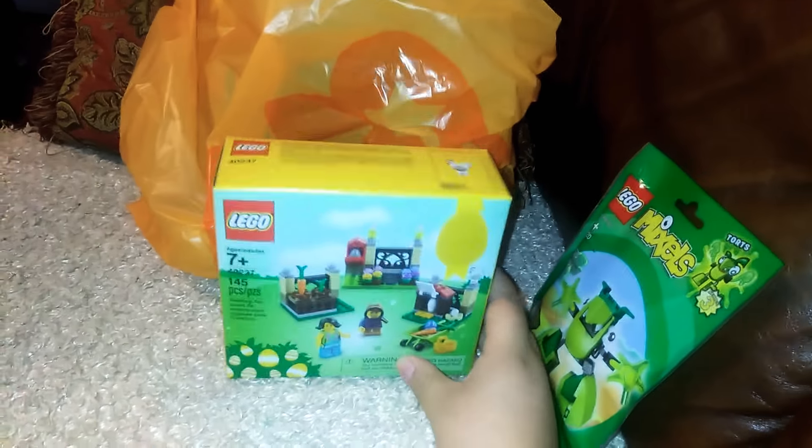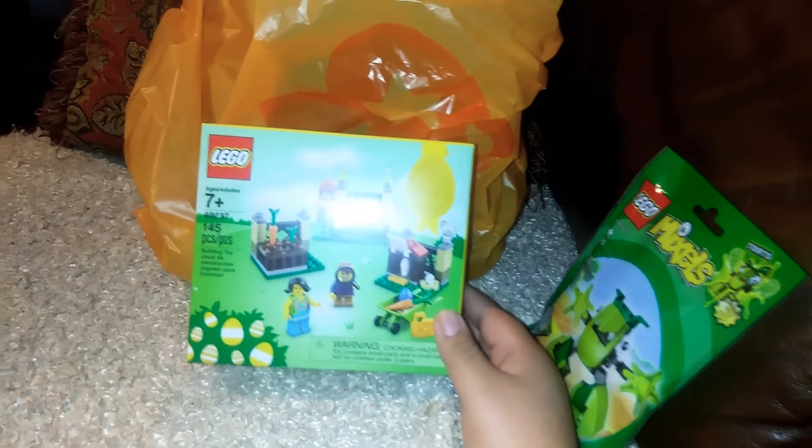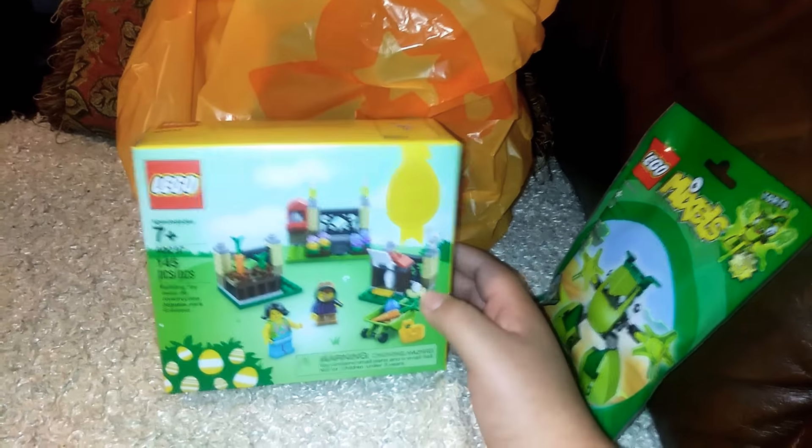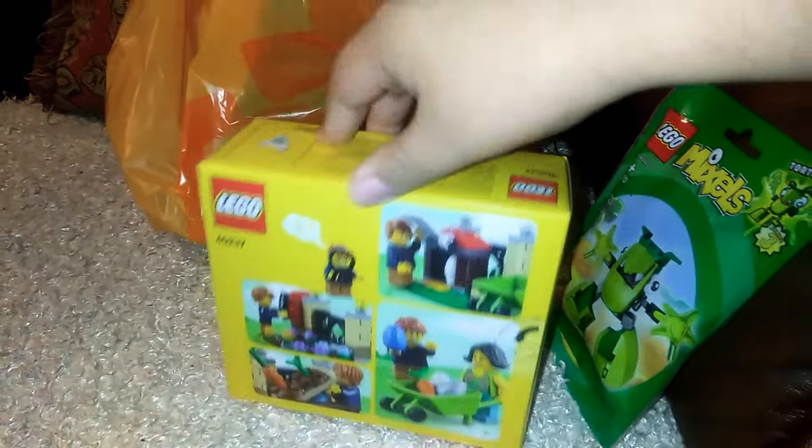Alright, let's move this to the side. The next thing that I picked up was the Lego Exclusive Easter Set — $7 for this, pretty good deal. As you can see here we have the back.